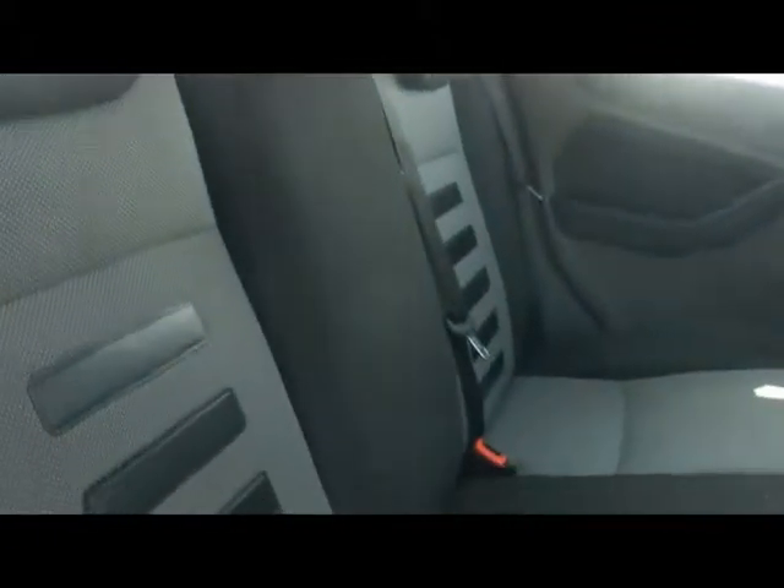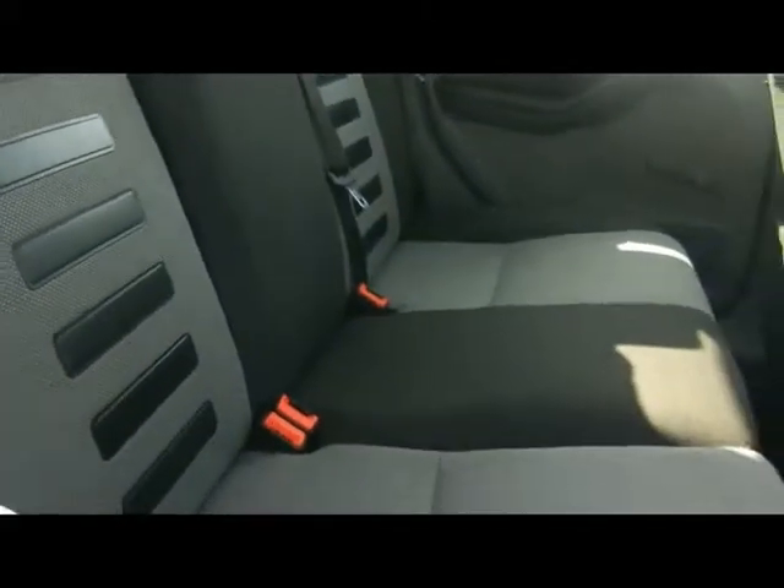Inside the car we've got a full cloth interior in black and grey. No rips, tears or stains to any of the seats either.